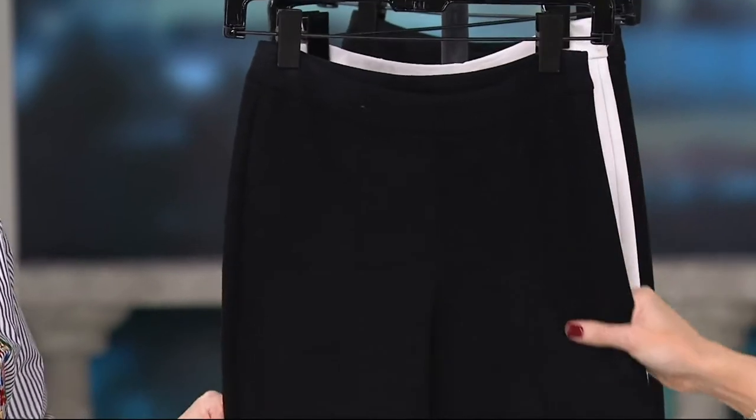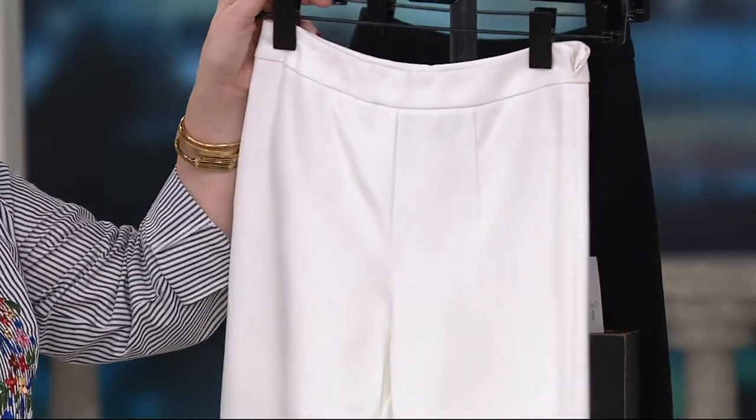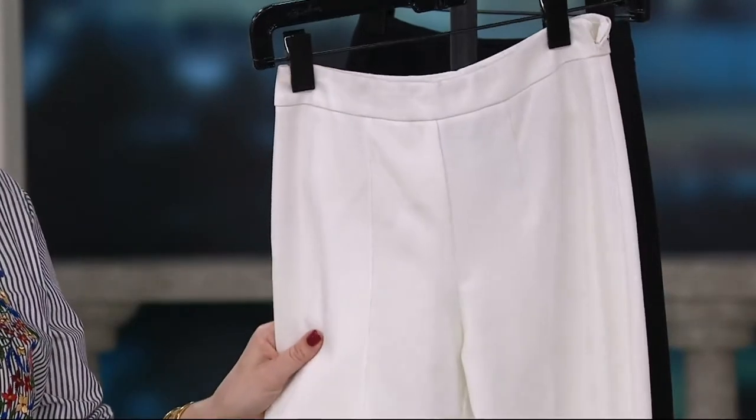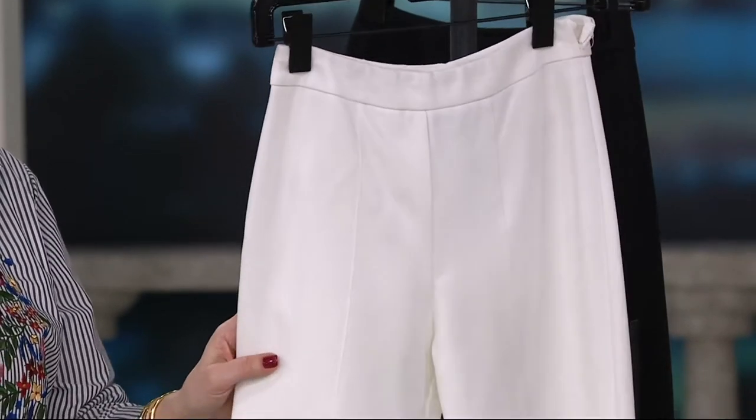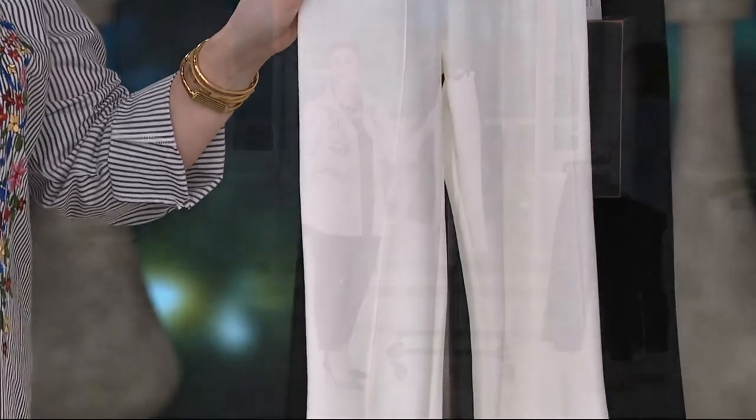You can see those four pockets. Do yourself a favor and pick up more than one. And then finally — and of course, get it now — is the white. A white pant you can actually wear that is not see-through.